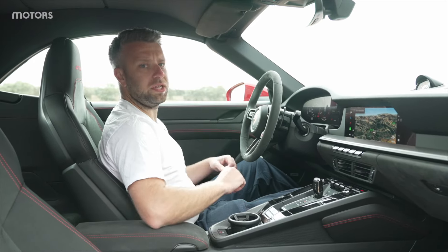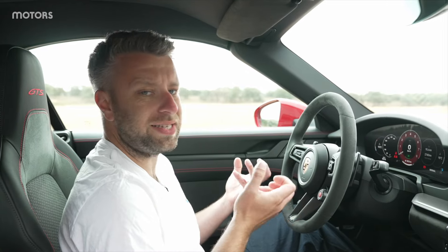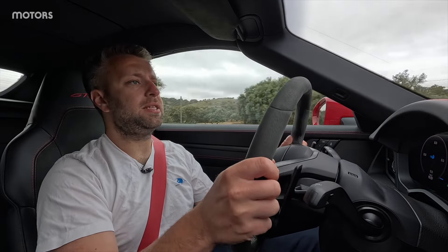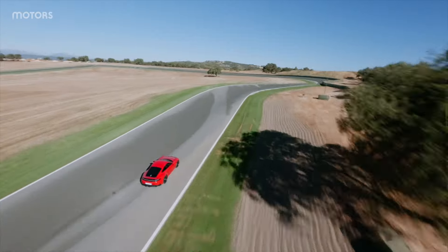It all feels very well finished with lots of nice materials used throughout. I just feel that with the addition of that screen — although it is slightly more usable — it doesn't feel as warm or classic as the old Porsche used to. It's still a very nice place to be. So, what's going on with this latest hybrid 911 GTS?